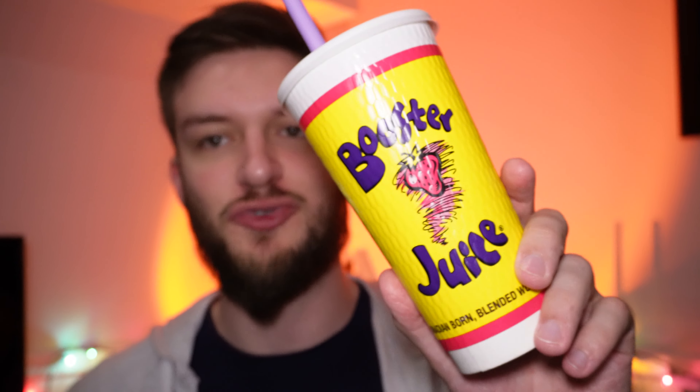Hello everyone. In this video I'll be doing a review of the Booster Juice Ripped Berry Flavored Protein Smoothie. This is an interesting one — it contains all the berries: blueberries, raspberries, strawberries, and blackberries, combined with some vanilla frozen yogurt as well as protein. There's 28 grams of protein per smoothie, which is a bit better than some of the ones that have only 23 grams.